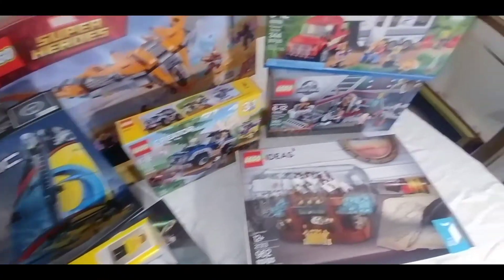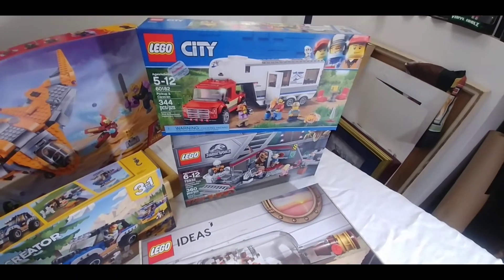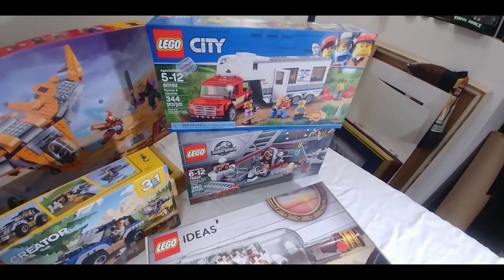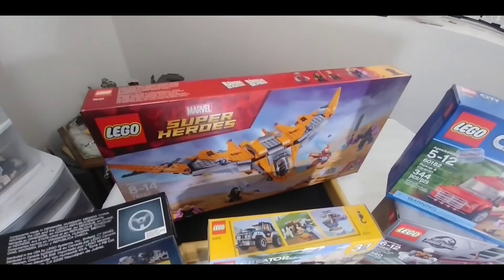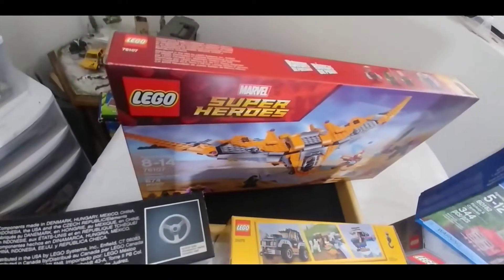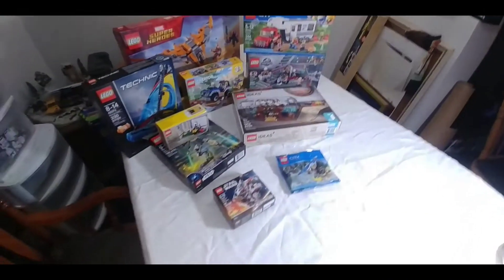Outdoor Adventures. We've got the LEGO City Pickup and Caravan. The Jurassic Park original set that just came out. And then we have the Guardian Ship 76107. Thanos Ultimate Battle, that's what it's called.